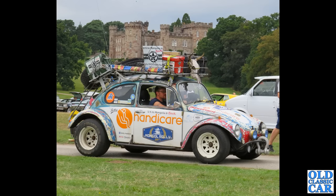A VW here converted for the UK to Mongolia charity run back in 2017. If you know how well that went, please pop a note in the comments.